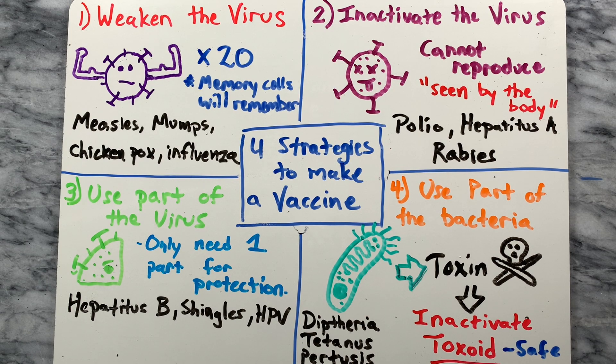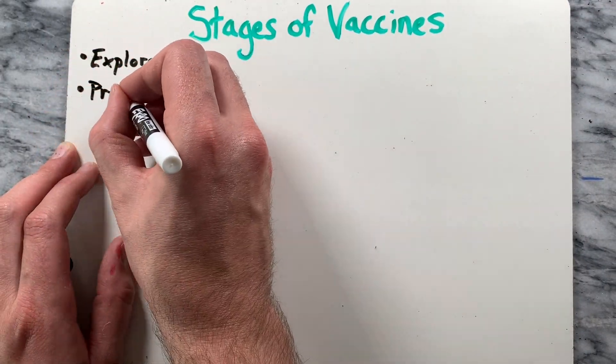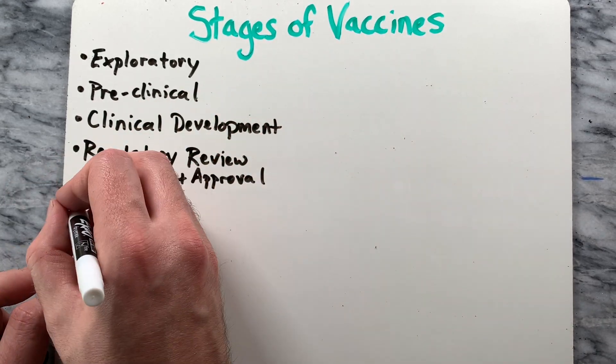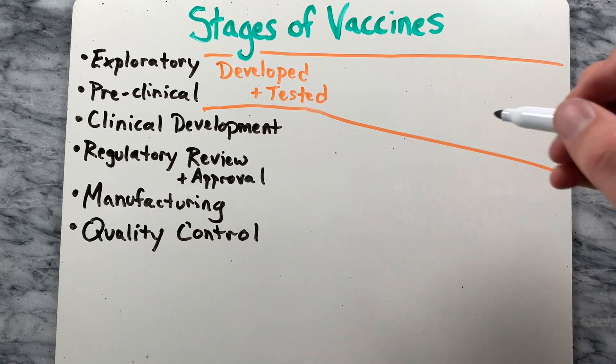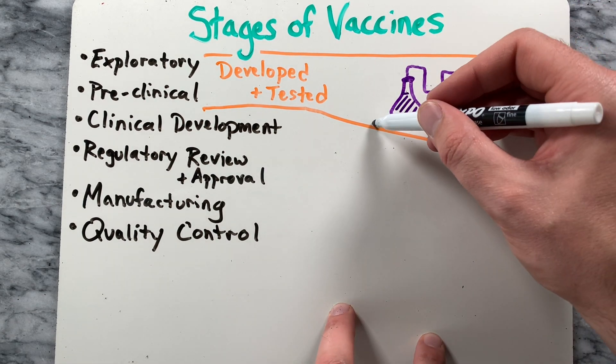As a vaccine is created there are six general stages of development: exploratory stage, preclinical stage, clinical development, regulatory review and approval, manufacturing, and quality control. In the exploratory and preclinical stages, the vaccine is developed and tested in labs — a process that can take several years. The FDA uses the information from these tests to decide whether to test the vaccine with people.